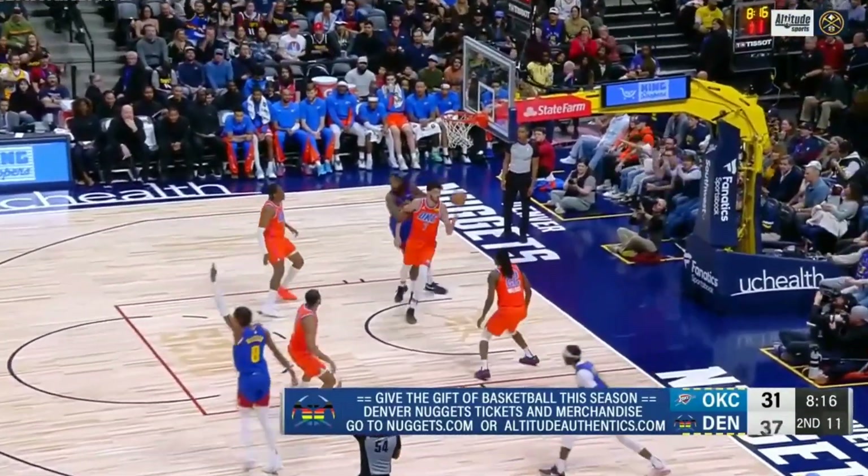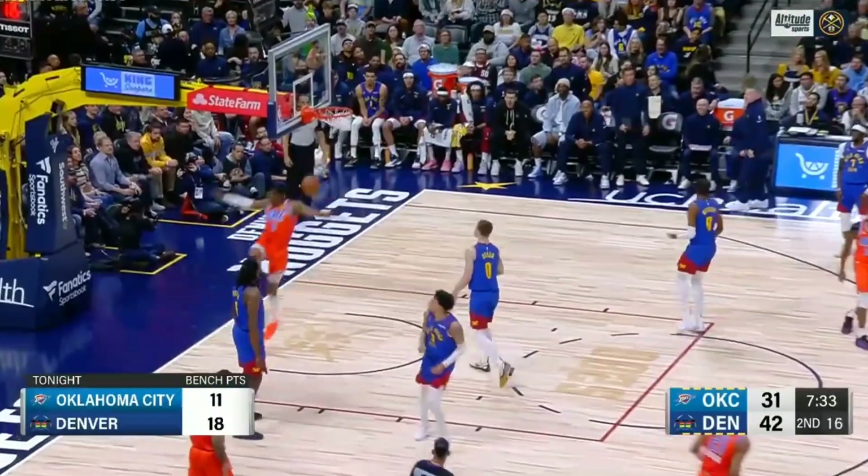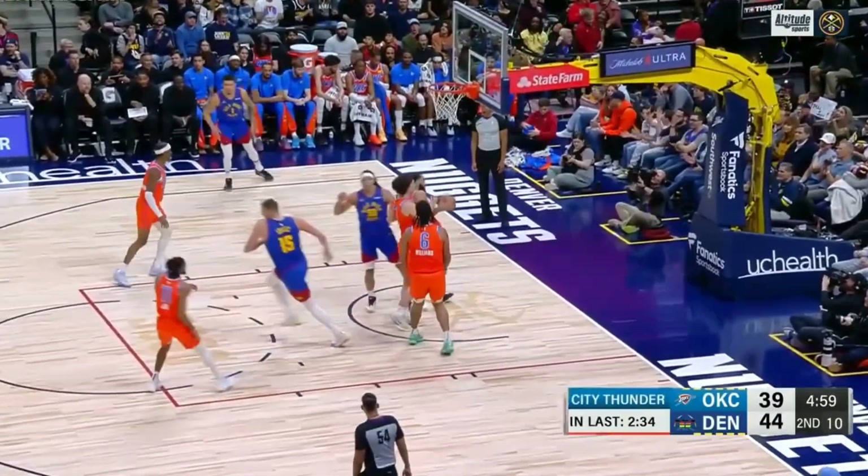Christian Braun for three — nails it. Knocking over the Thunder inside the paint. Jackson might be tired. Aaron Wiggins. Jokic — got to get him going. Goes up, a floater, and it rattles in.